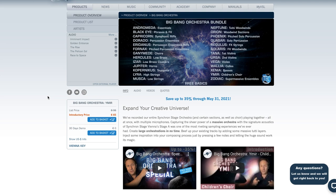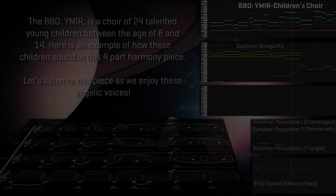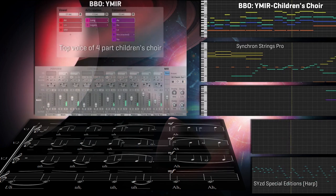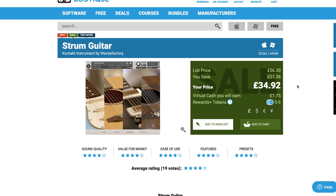Vienna Symphonic Library released Yismir, their first children's choir for the Big Bang Orchestra. If you already own the Big Bang Orchestra bundle, you'll get that library at 35% off until May 31st. You can also pick up the children's choir — Yismir — on its own for 65 euros intro price (regular price 95 euros).